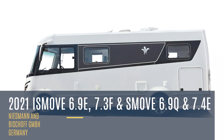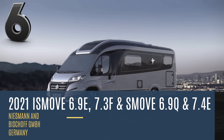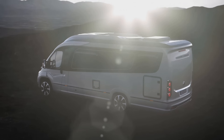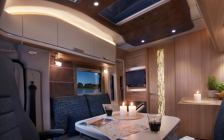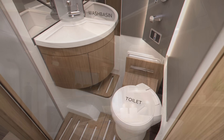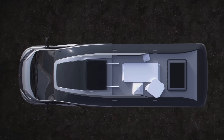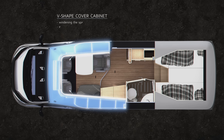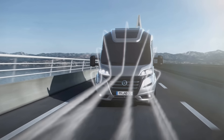While German engineering beliefs are a cliché and stereotype by now, they do have some truth to them. For example, these campers from German company Niesmann Bischoff could redefine the entire motorhome industry. The IceMove is undoubtedly a member of the compact class of motorhomes, yet it somehow fits in the features one would expect in a camper much larger. While this may at first seem like some magic similar to what you'd find in Doctor Who's TARDIS, the truth is that these motorhomes are just incredibly efficient in their design.